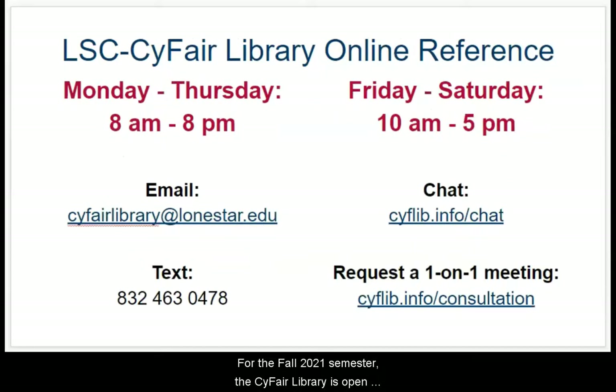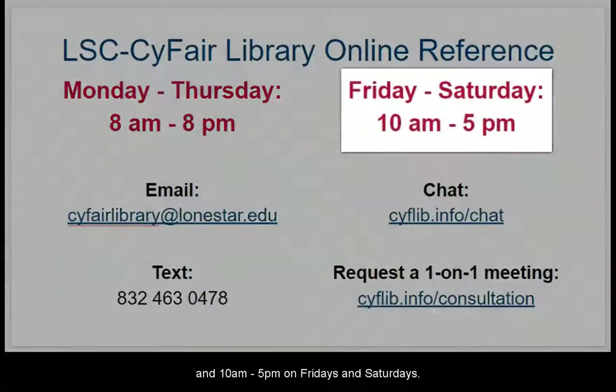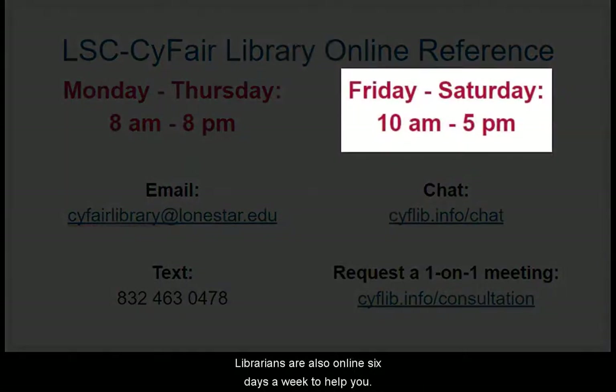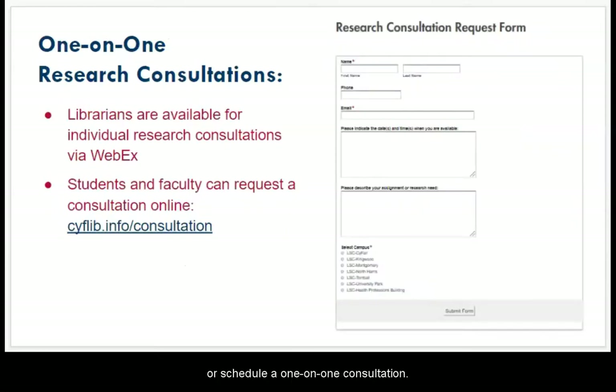Librarians are also online six days a week to help you. We're available Monday through Thursday from 8am to 8pm, and Fridays and Saturdays from 10am to 5pm online. You can email us, text us, start a live chat session, or schedule a one-on-one consultation. Fill out our online form and a librarian will be in touch with you soon to set a date and time for an online meeting.